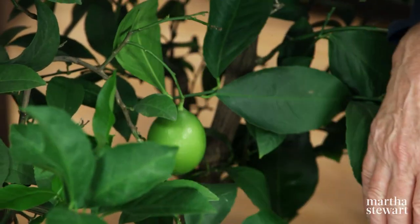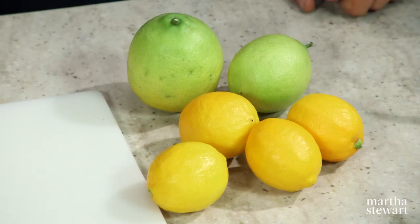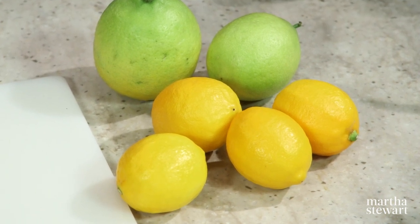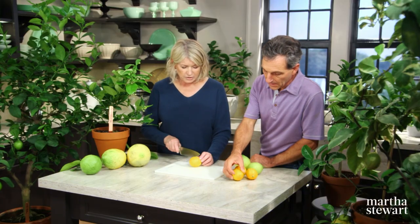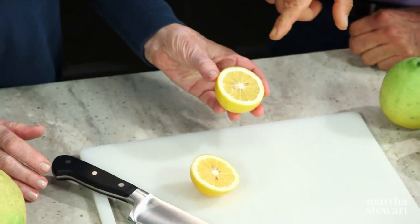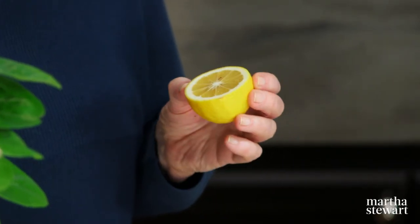When did the Meyer lemon become so popular? I would say probably in the last 10, 20 years, but it was brought into the country in 1900. From where? It's a Chinese hybrid between a sour orange and a lemon. The good thing about the Meyer, other than the fact that the flavor is so much more intense and rich, is that it can take cold temperatures. I'm going to cut one just to show people what it looks like inside. It is seedier than a Eureka or table lemon, but the taste is unique.